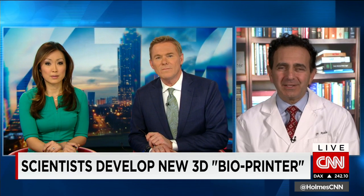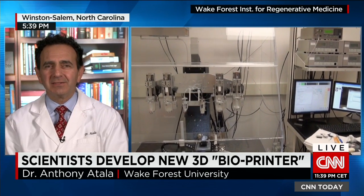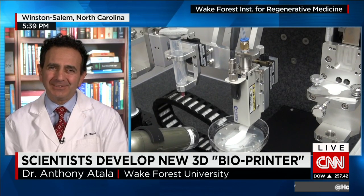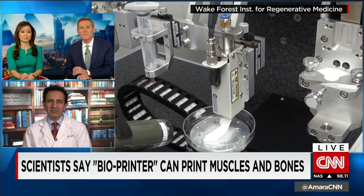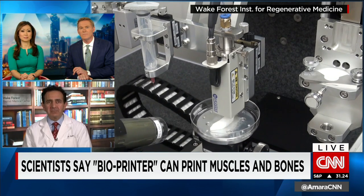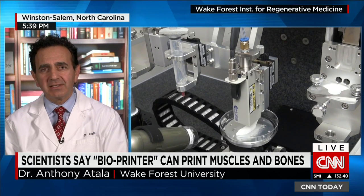One of the challenges we had is we could print structures, but they were small and they did not have the structural construct necessary to be implanted into tissues and humans. The technology allows us to create human-scale constructs that we can implant into patients. Right now, we've actually shown that we can print a broad range of tissues, from soft tissues such as muscle, to medium-strength tissues such as cartilage, to strong tissues such as bone. The concept now is to keep testing these tissues so we can get them into patients.